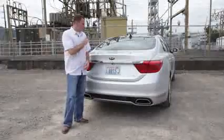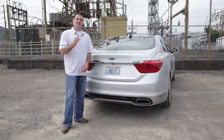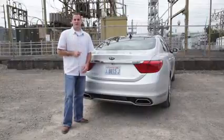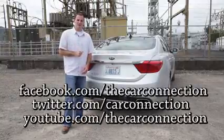So what's the bottom line with the 2015 Kia K900? It reaches for the luxury stars and grabs a little Lexus and old-school Cadillac while it's at it. Be sure to read our full review on The Car Connection, and follow us on Facebook, Twitter, and YouTube. I'm Joel Fetter. Thanks for watching.